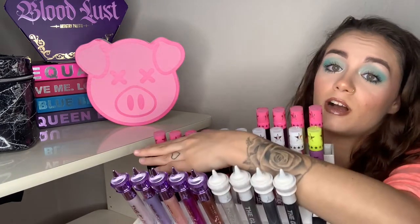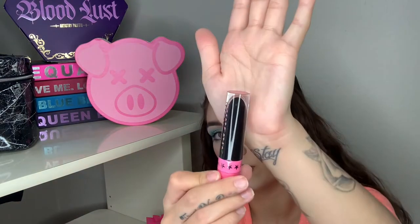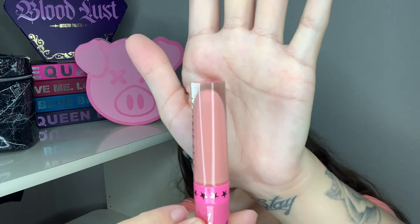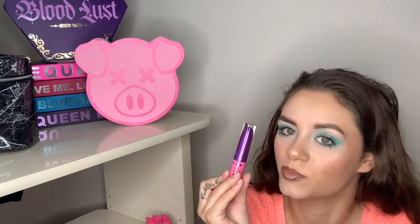The next row isn't Jeffree Star lipsticks, so continuing up: I have the shade Purple Urkel. The next five are from the Five Year Anniversary Holiday Collection — Doll Parts, Androgyny, Druglord, Mistletoe, and Ho Ho Ho. Then I have the Christmas Mystery Box red shade, Weirdo, then Blank Whipped, Soft Serve, First Class, Venus Flytrap, Zombie Kiss — which is a gorgeous purple — and Soul Sucker. Both Zombie Kiss and Soul Sucker are the limited edition Halloween ones.